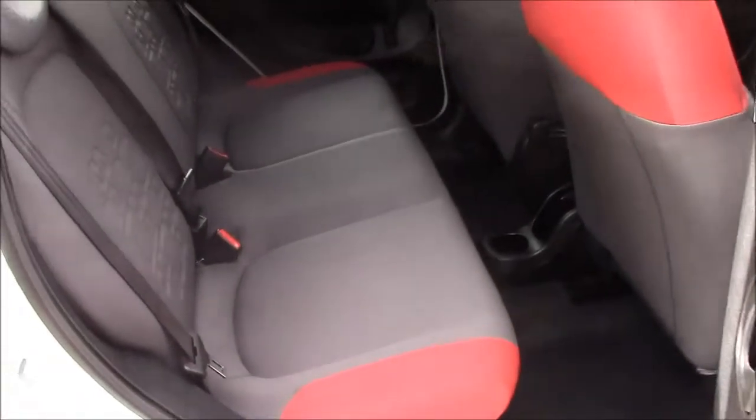Heading into the rear of the vehicle, we have a cloth interior running right the way through. We have three three-point seat belts and three headrests which all come with Isofix, and when you sit in the back there is also plenty of leg room.